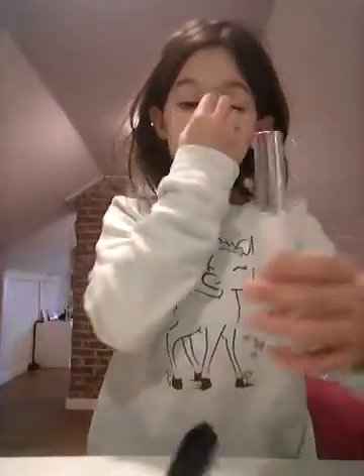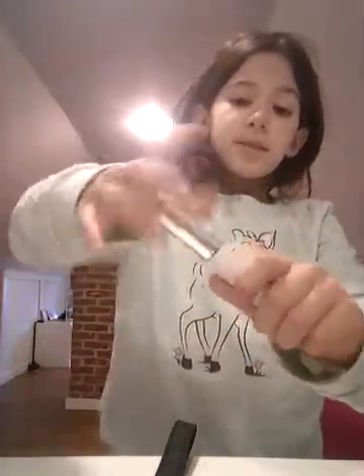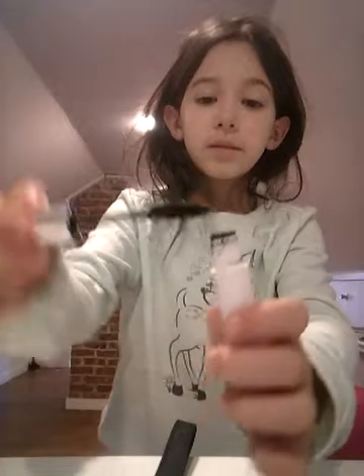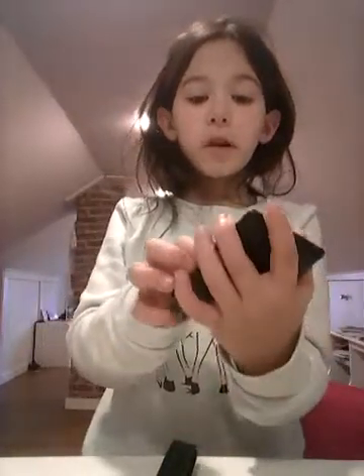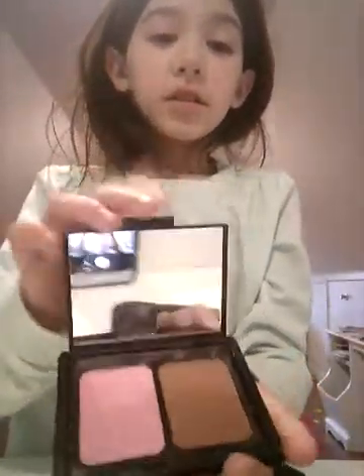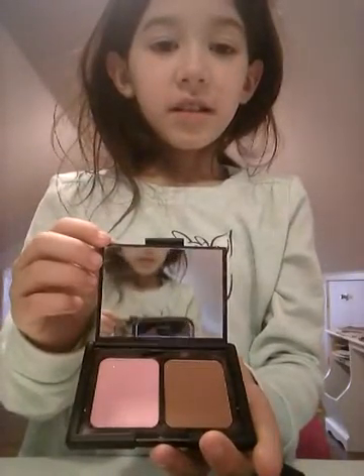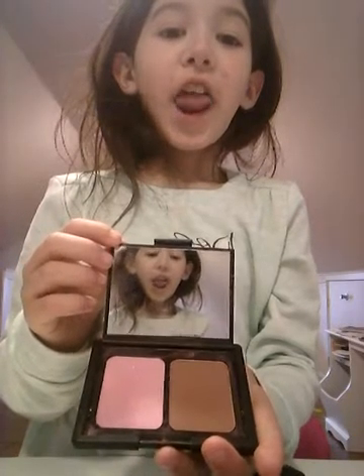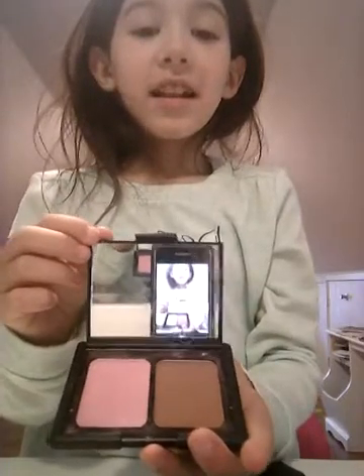And then the next thing I got for Christmas is this mascara. The brand is ELF. I'll open it for you guys so you see I'm not faking — this is mascara. I got this for Christmas also. And then I got this blush from ELF too. It comes with a mirror. You can see the phone — you see me.